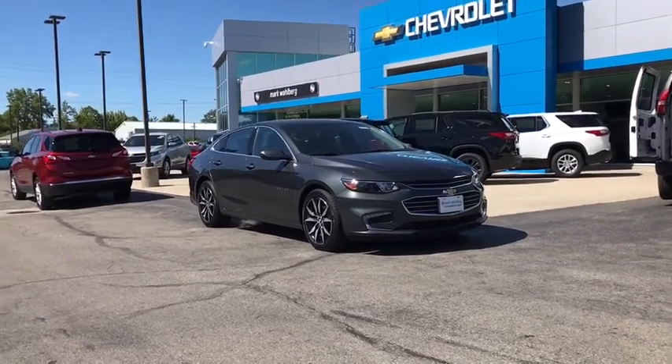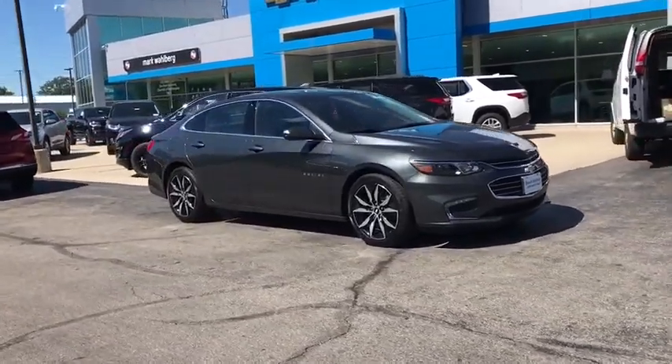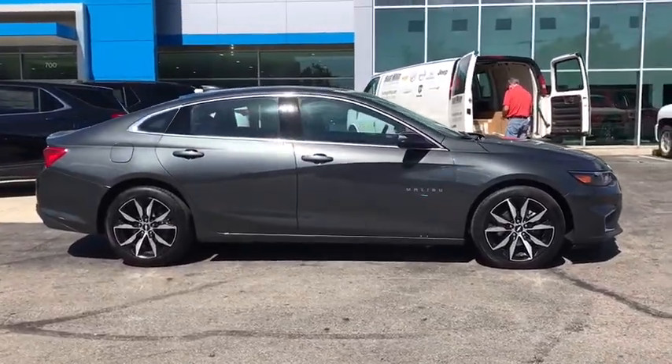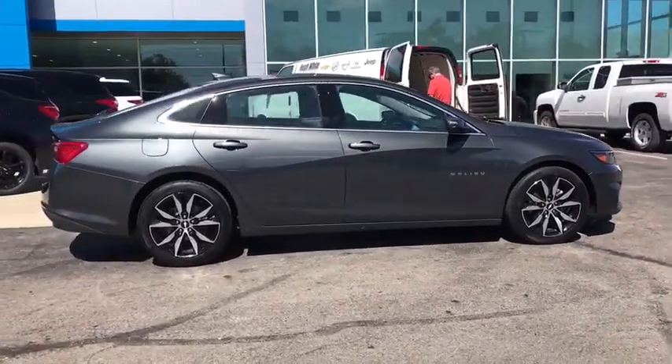Looking for the right vehicle? Check out the 2018 Chevrolet Malibu, a combination of performance and fuel economy. The Malibu is a great commuting car.